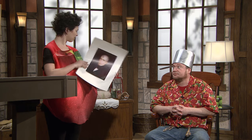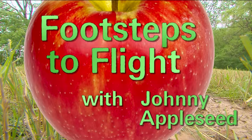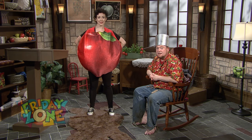Coming up next, we're going to talk about William Henry Harrison, the ninth president of the United States. Around the time of the popularity of the Conestoga wagon, there was a man named William Henry Harrison who was elected president of the United States.